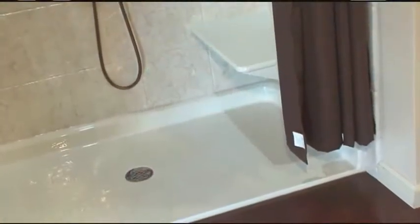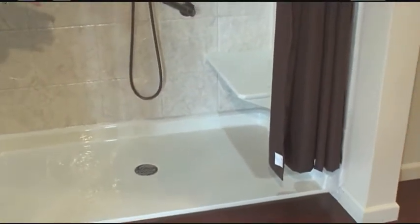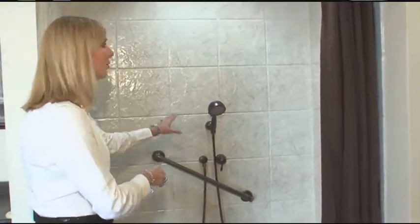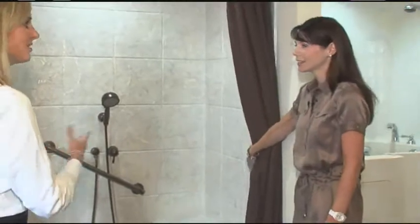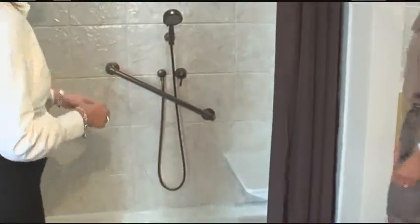This is our barrier-free section of the showroom. This is a shower base that you can roll right into. There's a solid surface bench seat, and we have a thermostatic valve where you can set the temperature and then enter the shower, sit in your seat, and have total control without ever having to touch the plumbing wall. This looks like tile, but it's actually an acrylic with a simulated tile look — none of the maintenance, very easy to maintain.